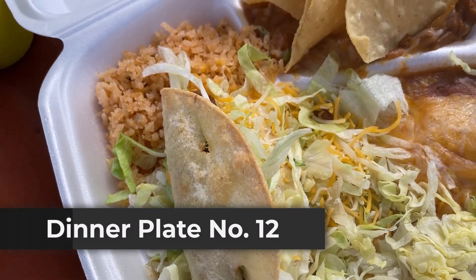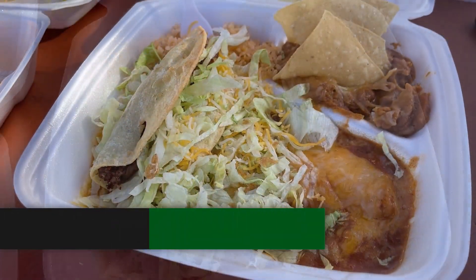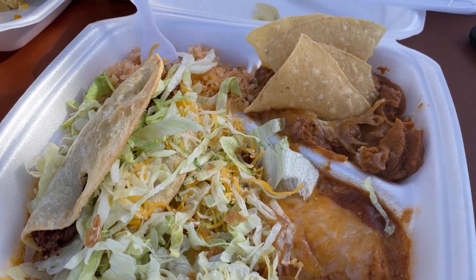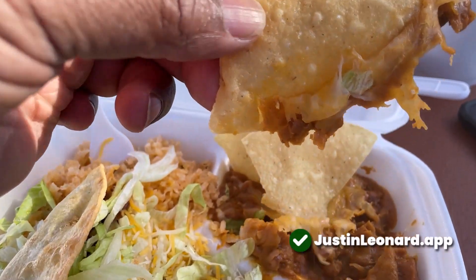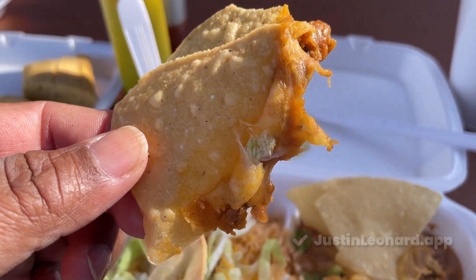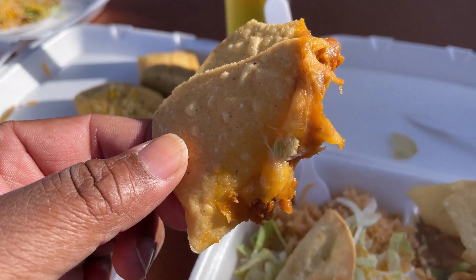Dinner plate number 12 includes a taco, cheese enchilada, bean tostada, rice and beans. The chips in the beans — I hadn't seen that in a while, and whenever I had seen that trend in the past the food was always good. By the way, the number 12 plate was solid flavor all around.